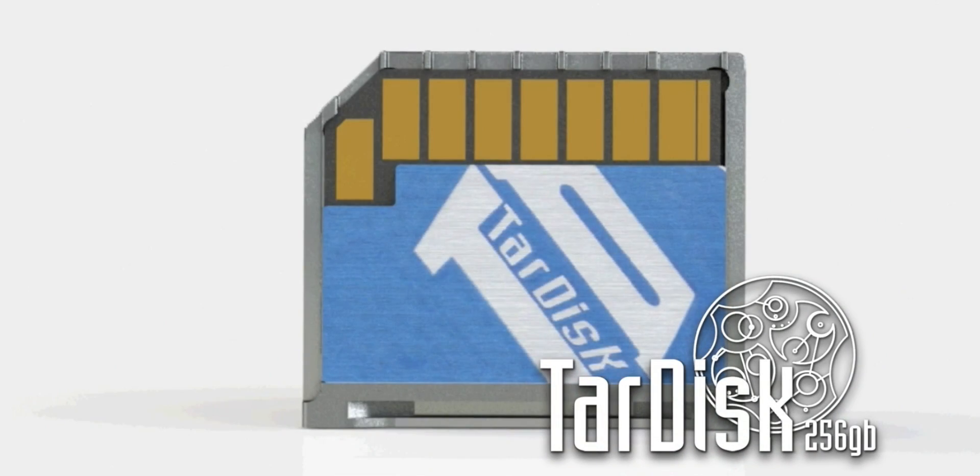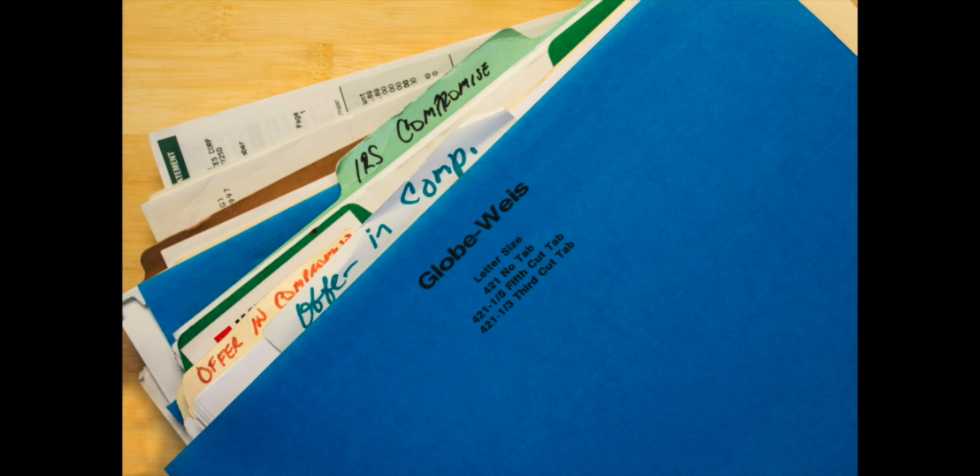TARDISK makes space for all of your photos, music, documents, movies, and memories, and captures it all in a safe place. When your MacBook fills up, you don't have to choose memories to delete.